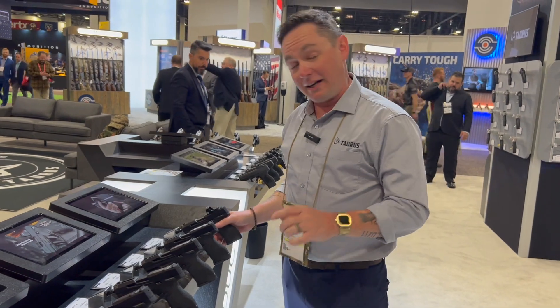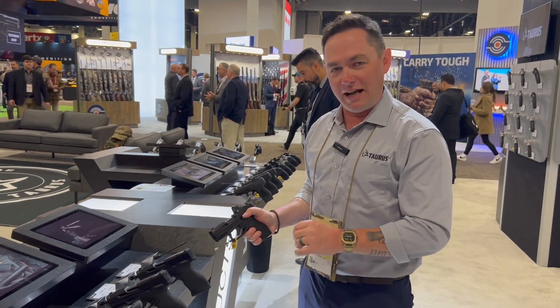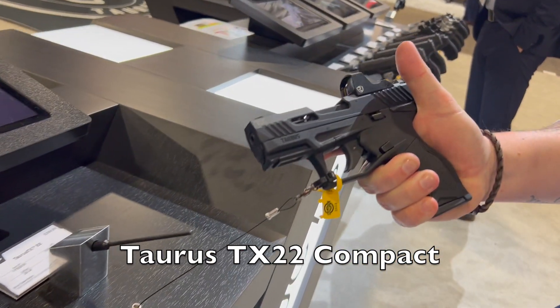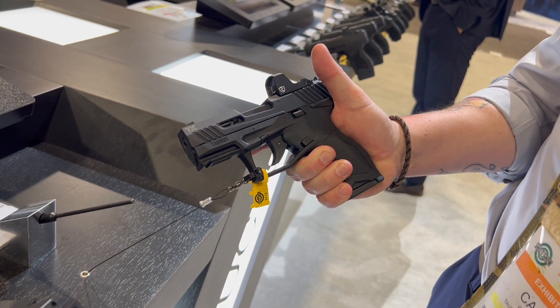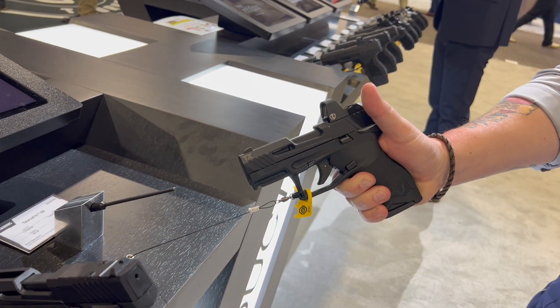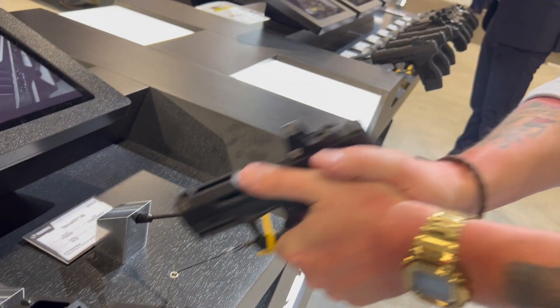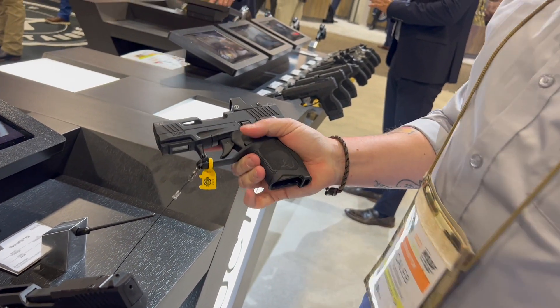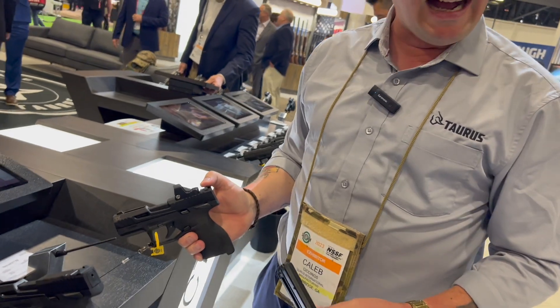Our last new product of 2023 is my second favorite — the Taurus TX22 Compact. It is absolutely the most fun you can have with a gun in your hands. The TX22 was one of our hottest products when first introduced, and customers kept asking for a compact version they could train with like a carry gun, so we delivered.